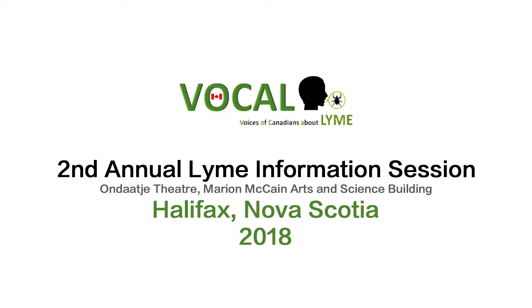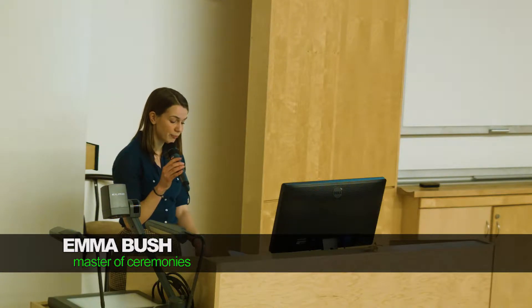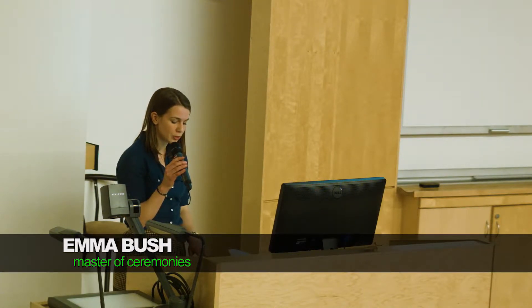Andrew Hebda has been the curator of zoology at the Nova Scotia Museum since 1995. He is responsible for the zoological collection, which includes about half a million catalogued specimens. He is a researcher on natural history topics with approximately 80 publications. He's also a columnist and public speaker, along with teaching at St. Mary's University. Andrew knows his ticks, and today he's going to be speaking on ticks — how do they really make a living, and why most aren't an issue for Lyme?